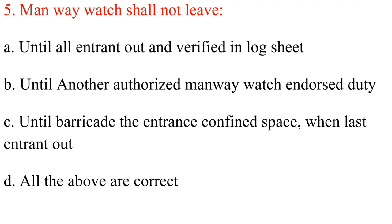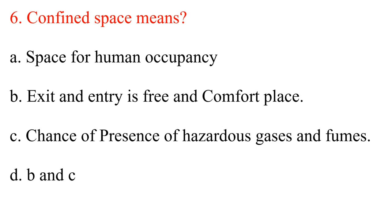Question 5. Manway watch shall not leave: A. Until all entrants are out and verified in log sheet. B. Until another authorized manway watch endorses duty. C. Until barricading the entrance of the confined space when the last entrant is out. D. All the above are correct. Answer: D. All the above are correct.